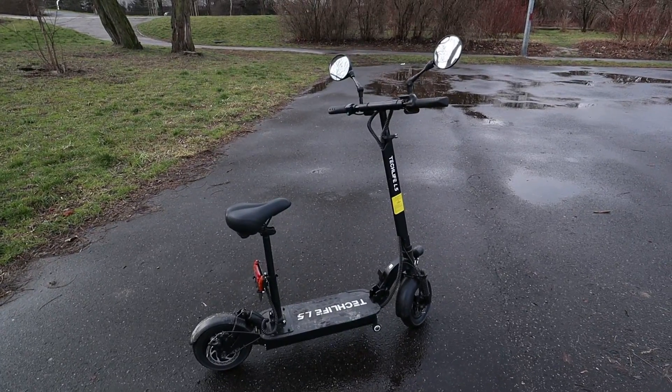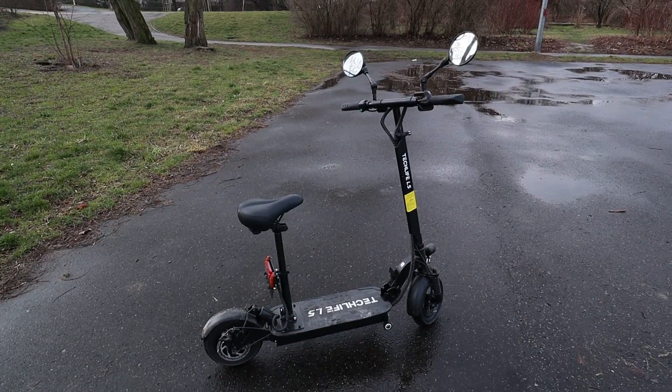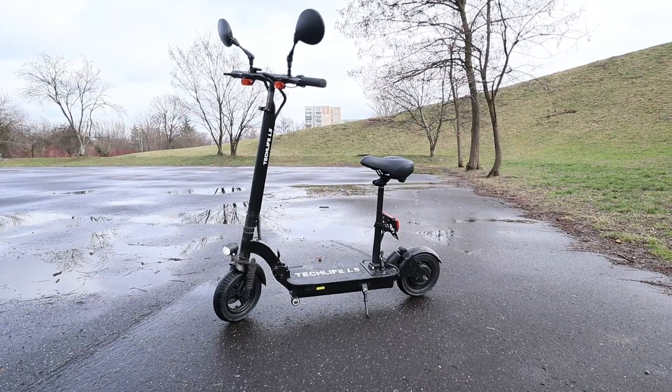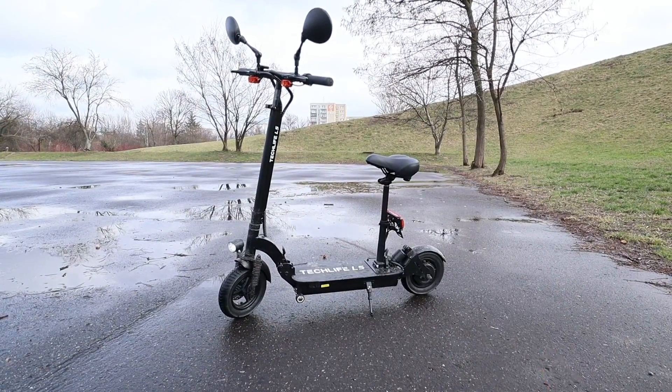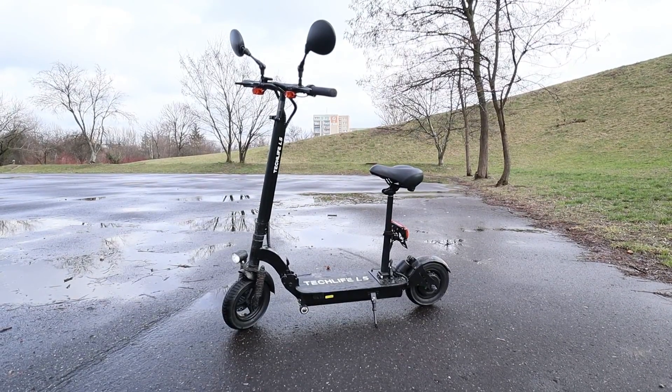Like the Techlife L5, it has suspension in the rear and in the front, making the ride super comfortable. The scooter naturally also folds. It has 10-inch tires front and rear — these are tube tires, very soft. The width of these tires is 2.5 inches.